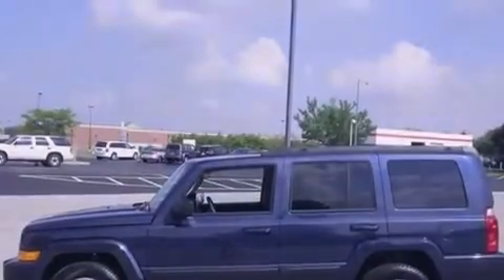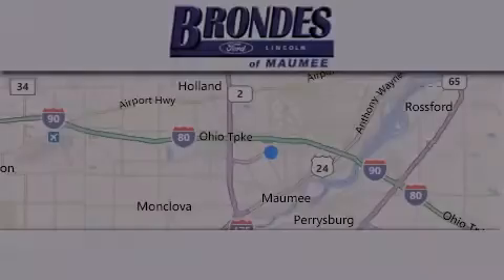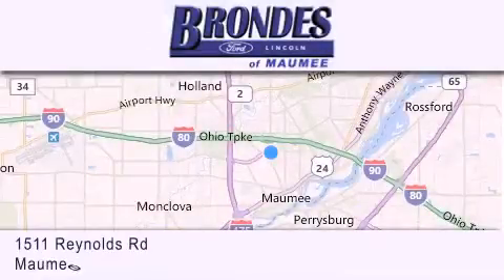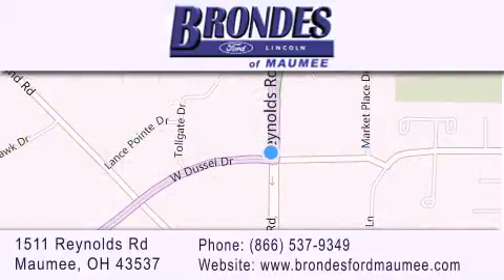This vehicle won't last long at this price. Call and arrange a test drive now. Brondi's Ford Maumee offers a wide selection of Ford and Lincoln vehicles and is an automotive leader in the area. Stop by our showroom located at 1511 Reynolds Road in Maumee and visit us online at brondisfordmaumee.com.